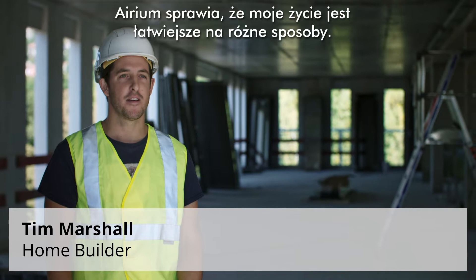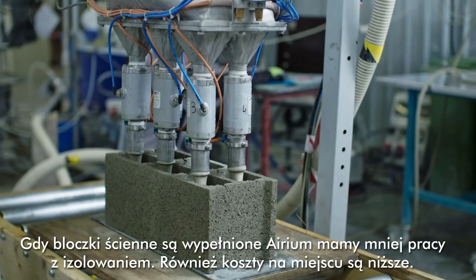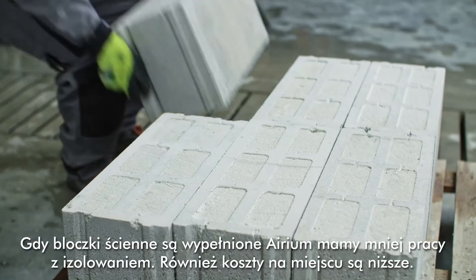Aerium makes my life easier in many ways, the main advantage being I can build and insulate at the same time. When Aerium is previously integrated into blocks and wall panels, I have less insulation work and cost on site.